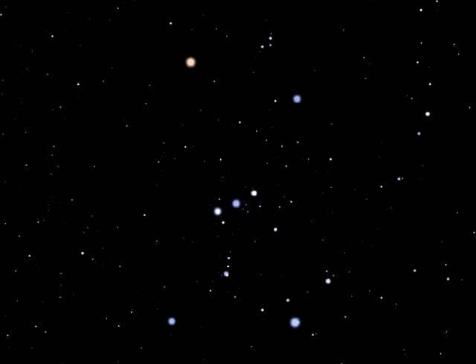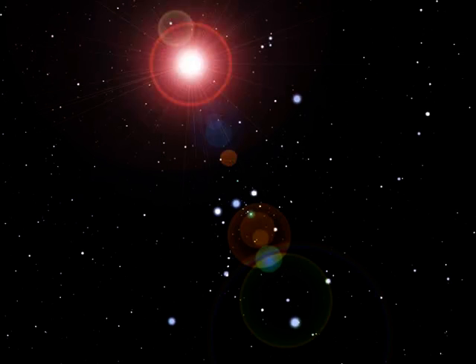It is thought that one day, sometime in the next 10,000 years or so, Betelgeuse will explode in a colossal supernova explosion. That will certainly be worth watching.